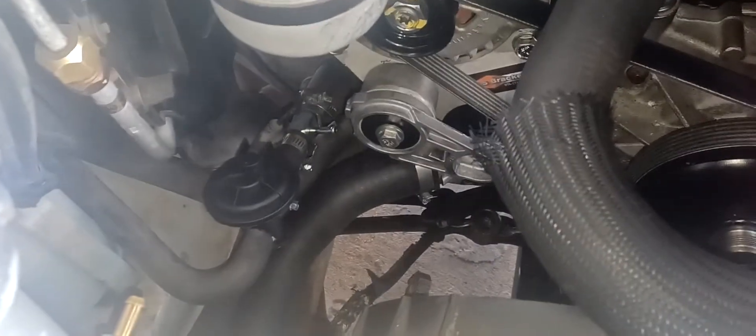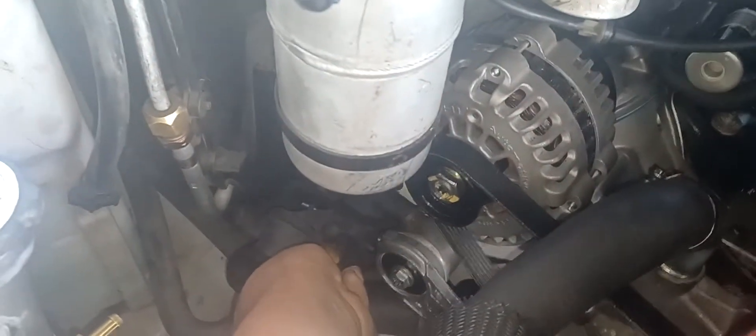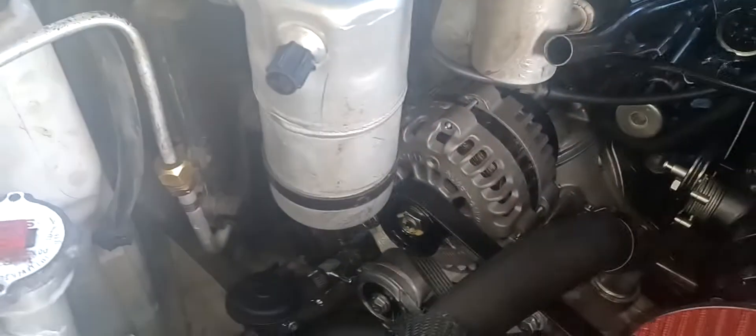I gotta get a clamp for that side. I couldn't use my stock one because I put it in that location — the bracket for the alternator will be touching.